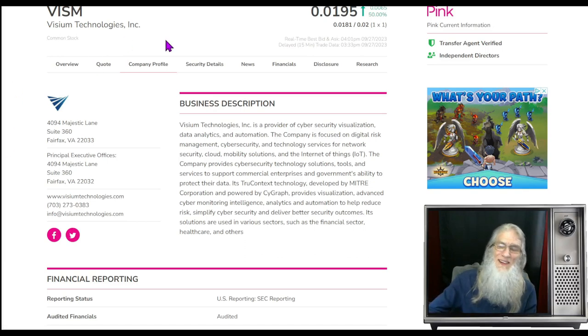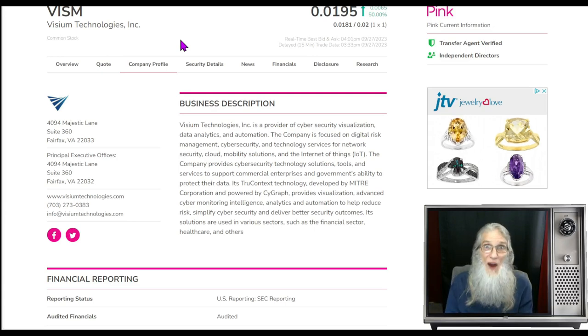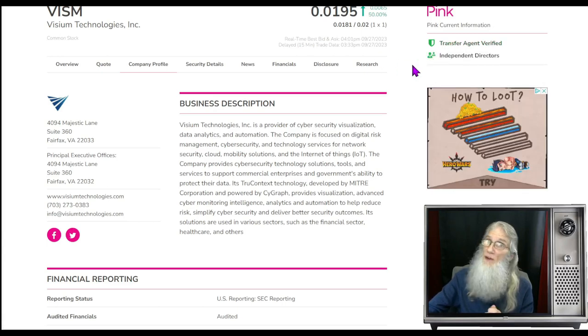This is VISUM Technologies. We just looked at this on September 18th, about 10 days ago. She was in the midst of an atypical breakout and was doing it, but she didn't complete it — she came back down just a smidge and she is doing it now. VISUM finished today just under two cents with 50% gains. She's on the pink tier, she's current, she's got a transfer agent verified, but we don't see a verified profile. They've also got independent directors listed here — the only reason you ever list independent directors is when you have plans to uplist.